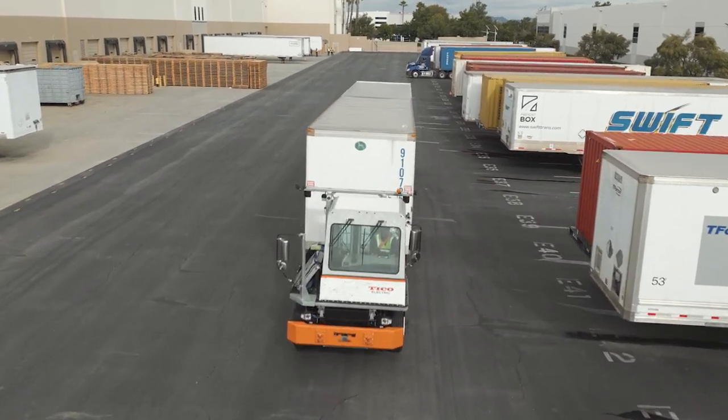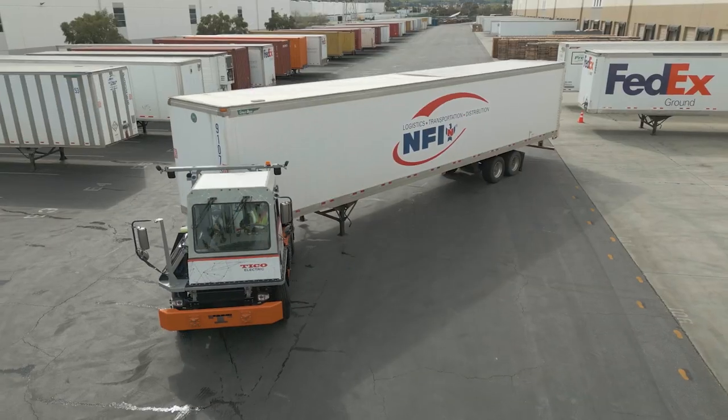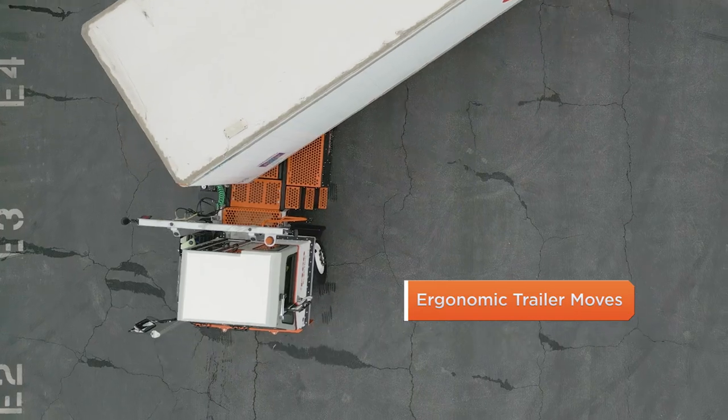The Tyco ProSpotter Electric brings unprecedented operator comfort and experience, delivering smooth driving and minimal noise, and ergonomic trailer moves with flush grating.